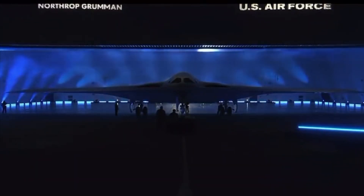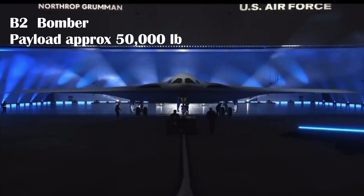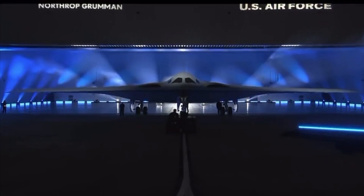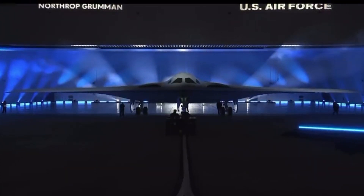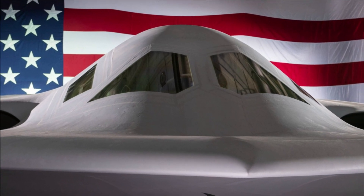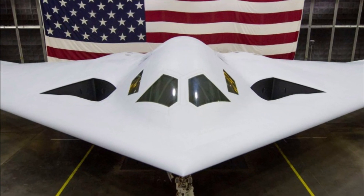The maximum payload of the B-2 is around 50,000 pounds, and that of the B-21 is expected to be 30,000 pounds. From the initial look, the B-2 Spirit and B-21 bomber appear almost identical in appearance. Recently, two new images of the B-21 Raider were released by the US Air Force — the first is a detailed close-up of the B-21's nose and cockpit section, which you can see on your screen, and the second provides a broader view of the aircraft.